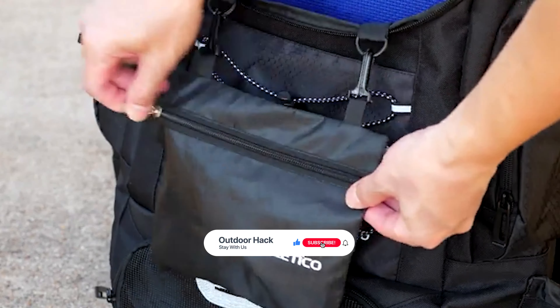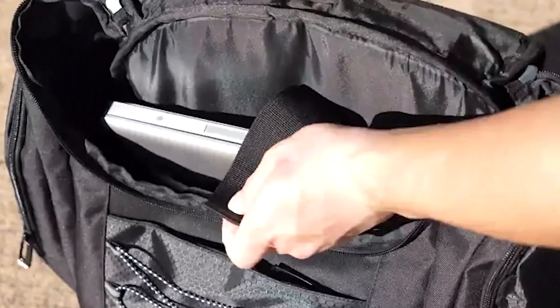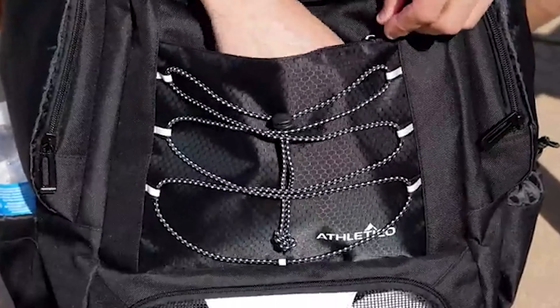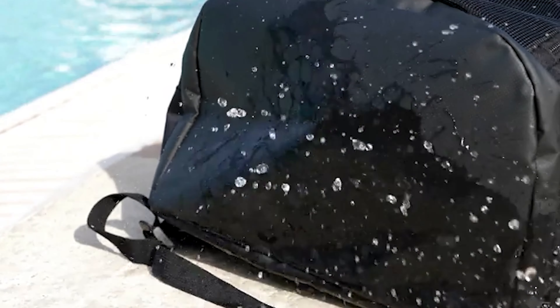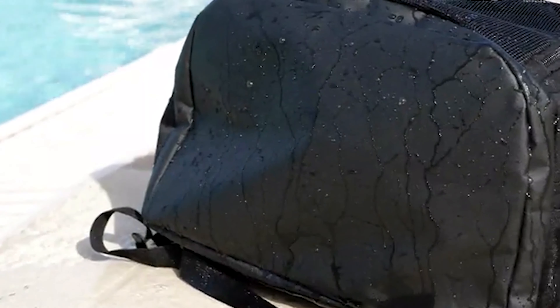This swim bag has an elevated padded laptop sleeve that cushions your laptop to keep it safe. The pool decks are wet and messy; it also comes with a waterproof tarpaulin bottom to keep the contents inside your swim backpack dry. This Athletico swim bag is large enough to hold your kickboard, towels, fins, goggles, extra clothes, shoes, and more.